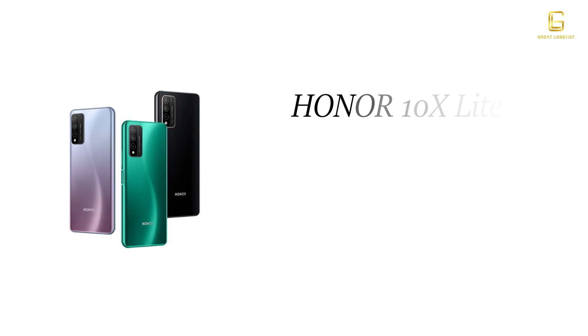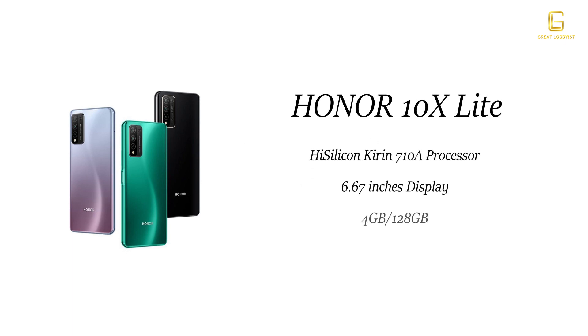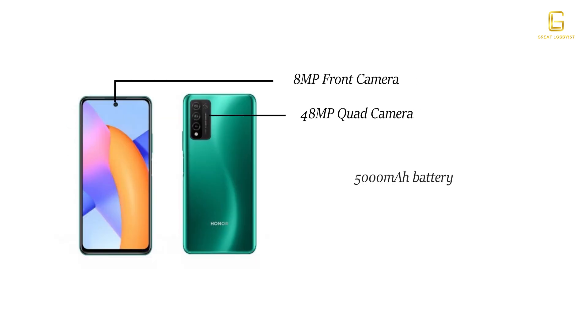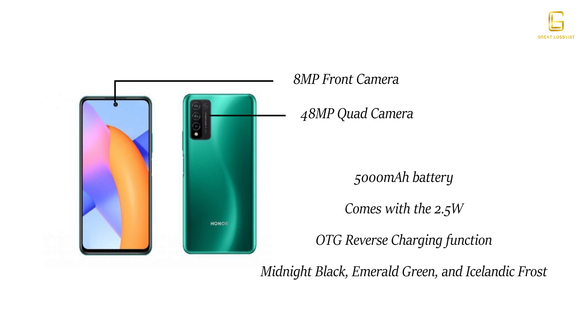Ahead of its launch in the UAE, the OnePlus Nord will come with a Kirin 710A processor, a 6.67-inch display, 4GB RAM and 128GB storage, a 48-megapixel primary camera, an 8-megapixel selfie camera, a 5000mAh battery with reverse charging, and amazing colors like Midnight Black, Amber Green, and Icelandic Frost.